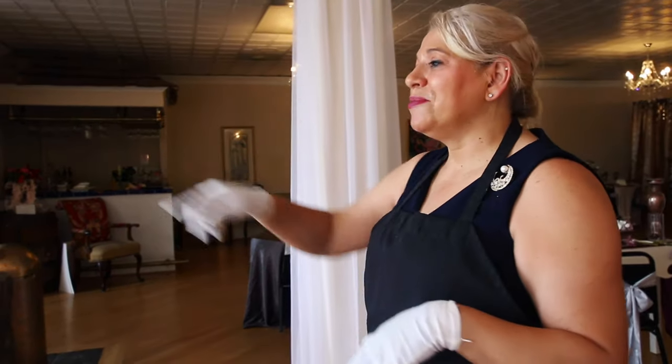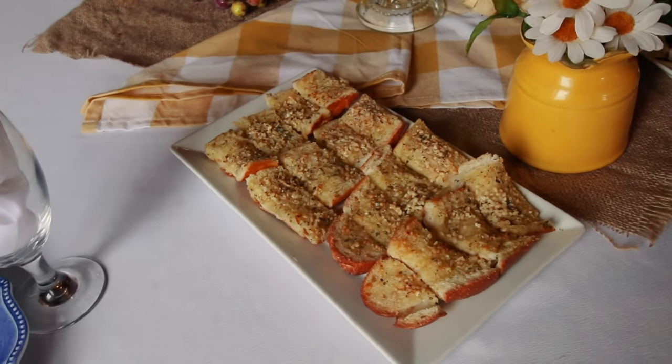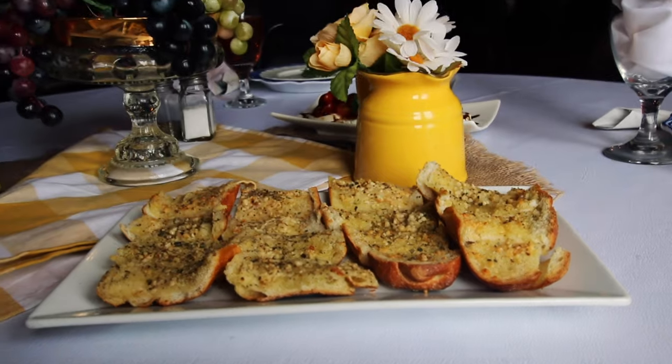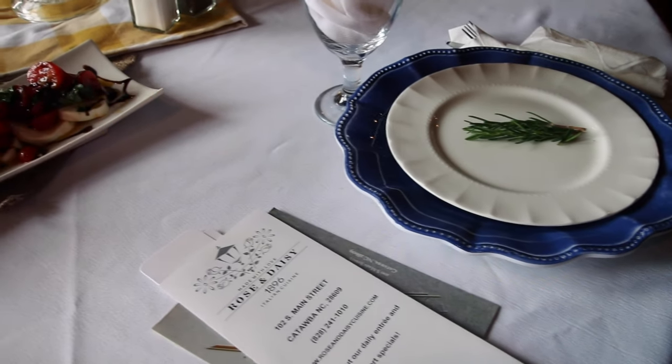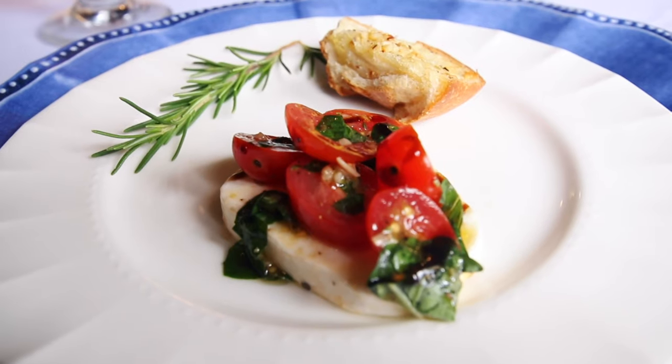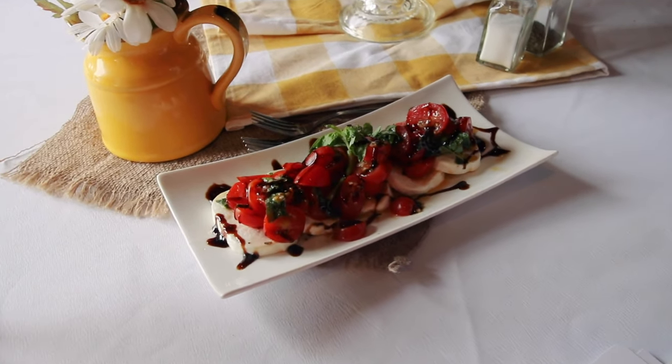For lunch, Gilda and Eric went all out. We started with their homemade garlic bread with fresh garlic toasted to perfection. We also had the caprese salad, which is quickly becoming a favorite of ours — fresh mozzarella, tomatoes, and basil with a sweet balsamic glaze and olive oil.